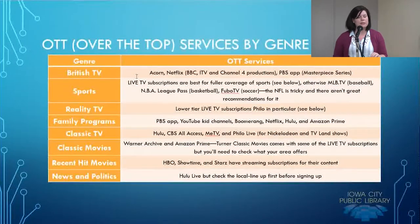Otherwise, you can subscribe to MLB TV, NBA League Pass, or Fubo TV for soccer. The NFL is still very tricky — they do offer packages, but you may not see the teams you want. For reality TV, lower-tier live TV subscriptions like Philo in particular provide reality TV, because most reality programs fall into the main networks like CBS, and those aren't typically covered by these other over-the-top services. CBS is making its own game plan — CBS All Access — and isn't really carried on Hulu, Netflix, or Amazon.